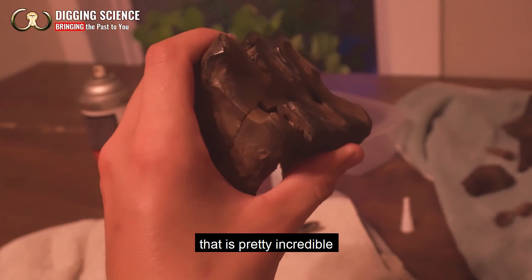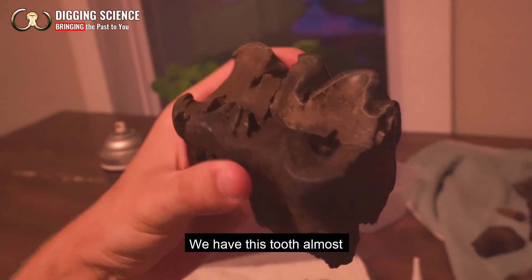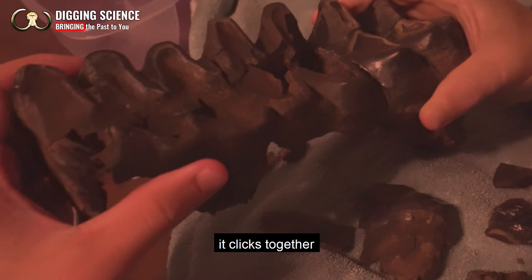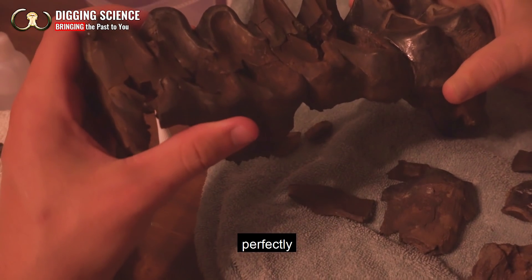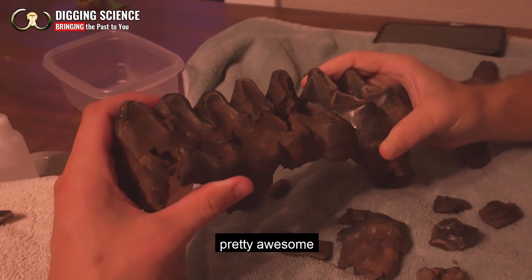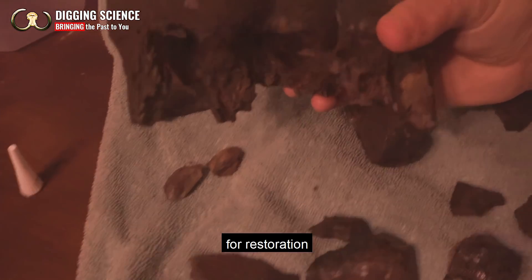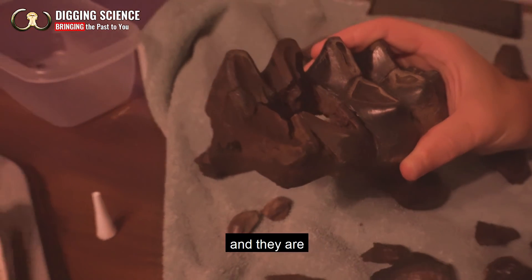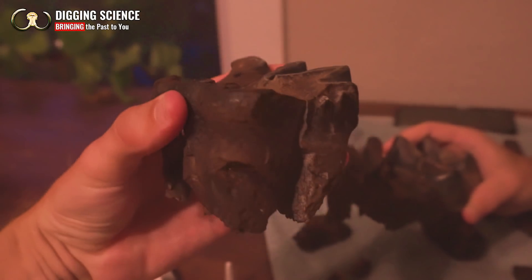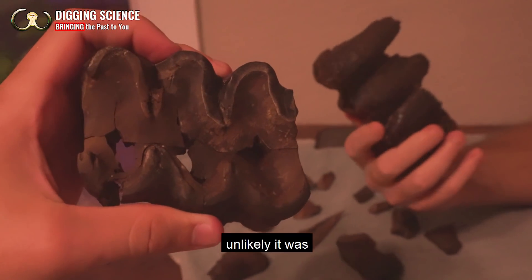That is pretty incredible — after that many man hours, we have this tooth almost completely there, and it clicks together perfectly with the tooth behind it. These teeth will make excellent candidates for restoration, and they are definitely going to go down as one of my favorites just because of how unlikely it was to have put them together even to this degree.